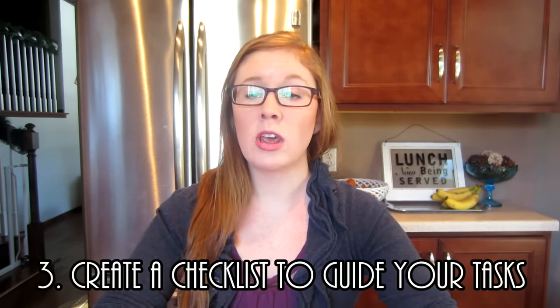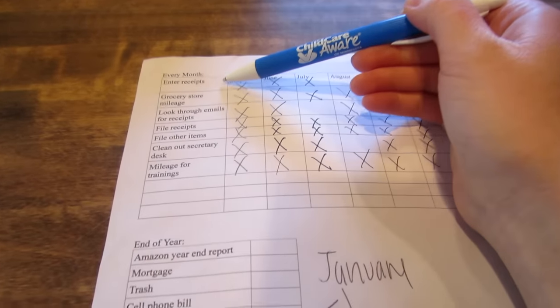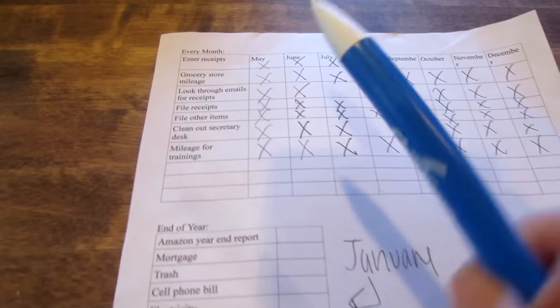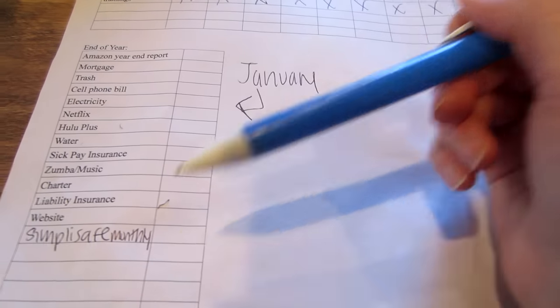My third tip is to have a checklist to use on that day. You go through and mark down everything you did, and it has all the steps you need in your particular situation. It really helps you not get sidetracked. I created my own checklist with things like: enter receipts, grocery store mileage, look through emails for receipts, file receipts, file other items, clean out the secretary desk, and mileage for any trainings. I also have a section for what to do at the end of the year, like calling utilities for an annual invoice.